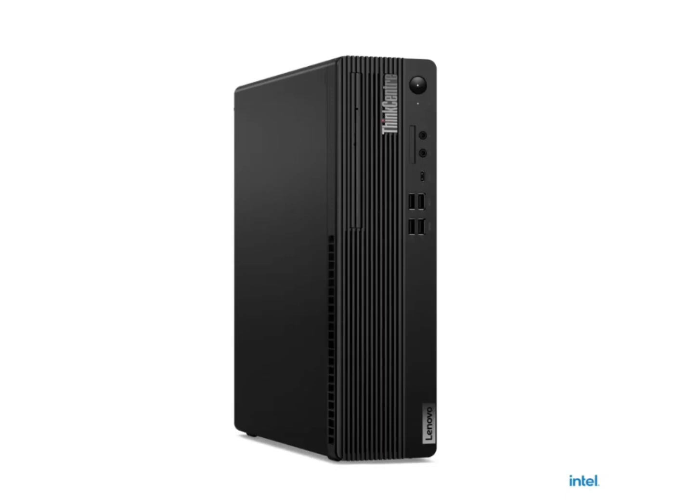The mini desktop utilizes the Q670 motherboard chipset and offers four DDR5 memory slots. It can support up to 128GB of RAM, making it suitable for high-performance and multitasking needs.